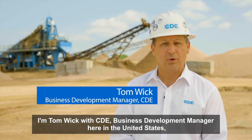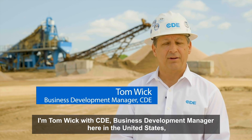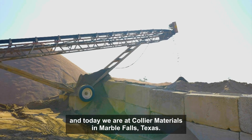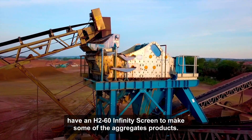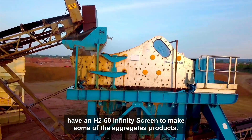I'm Tom Wick with CDE, Business Development Manager here in the United States, and today we're at Collier Materials in Marble Falls, Texas. The heart of this plant is our M4500 wet processing plant, and we also have an H260 Infinity Green to make some of the aggregate products.